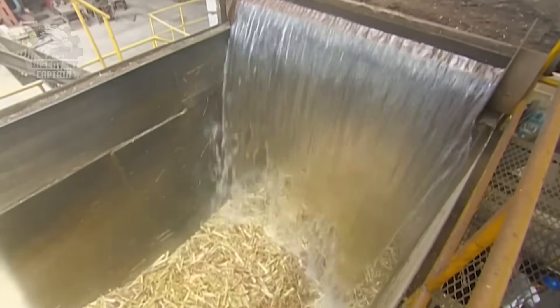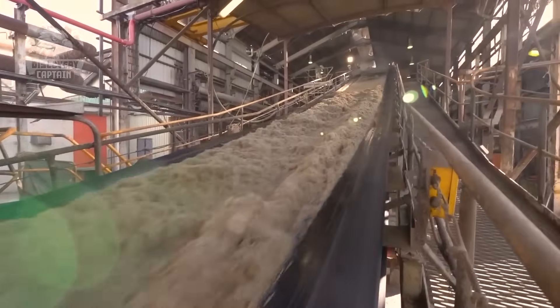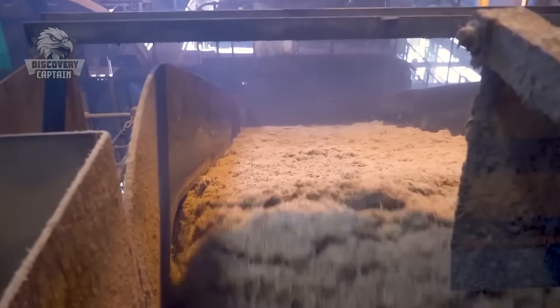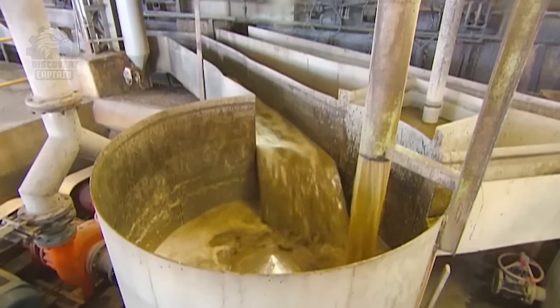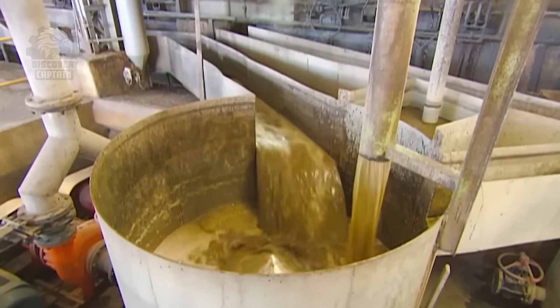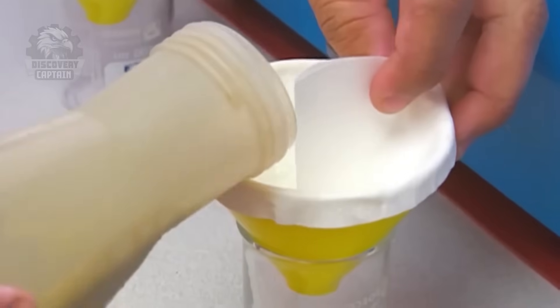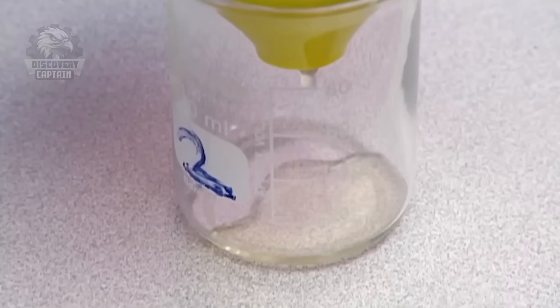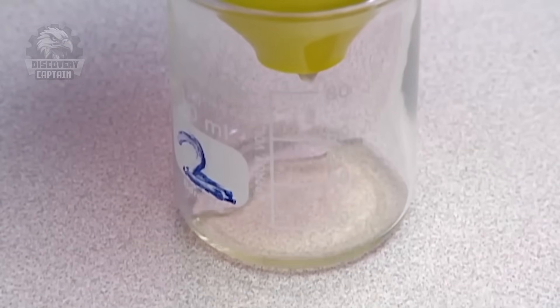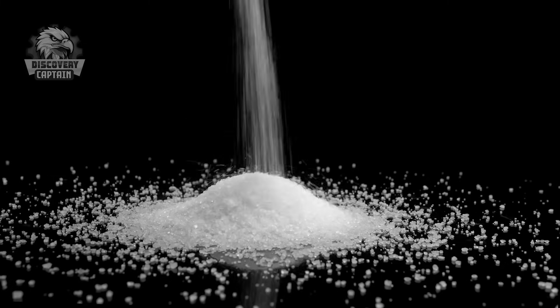Next, carbon dioxide (CO2) is bubbled into the juice, creating a special chemical reaction that further purifies it. The juice is then meticulously filtered through high-tech filtration layers, removing all impurities and retaining only pure sugar essence. When looking at the crystal clear sugar juice, it's hard to imagine it was once full of impurities. But the journey isn't over yet — what we have now is just pure sugar juice, still requiring several more stages to transform into the sugar crystals we're familiar with.